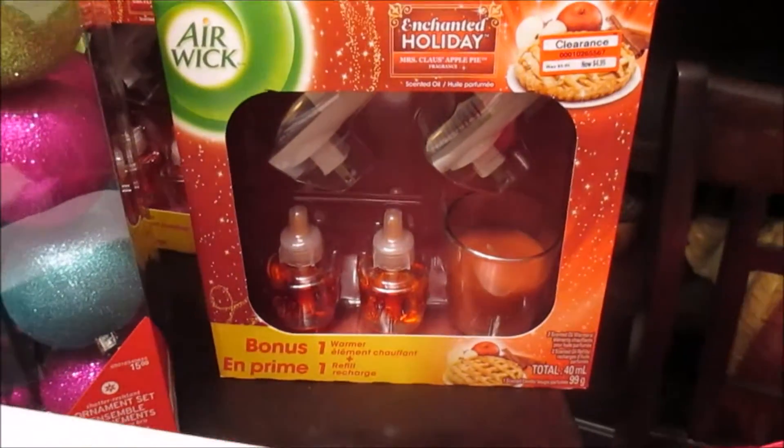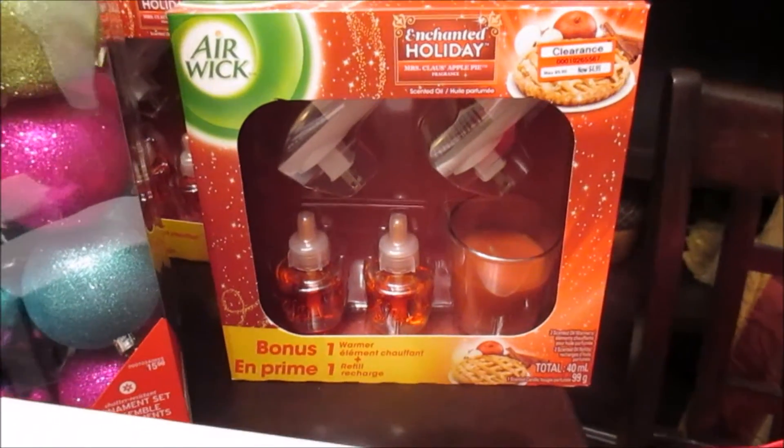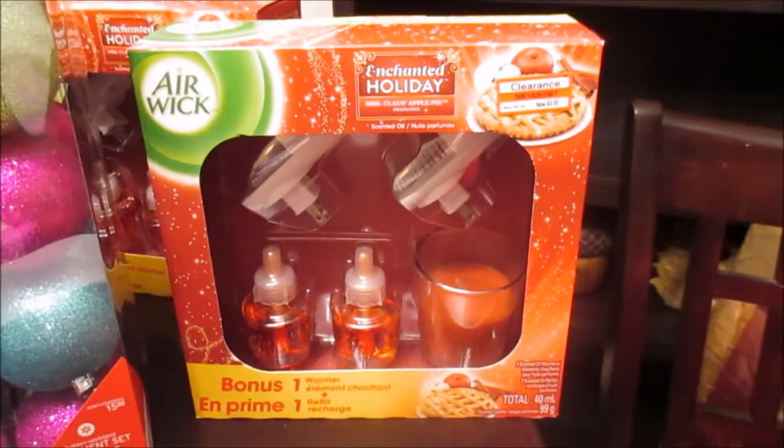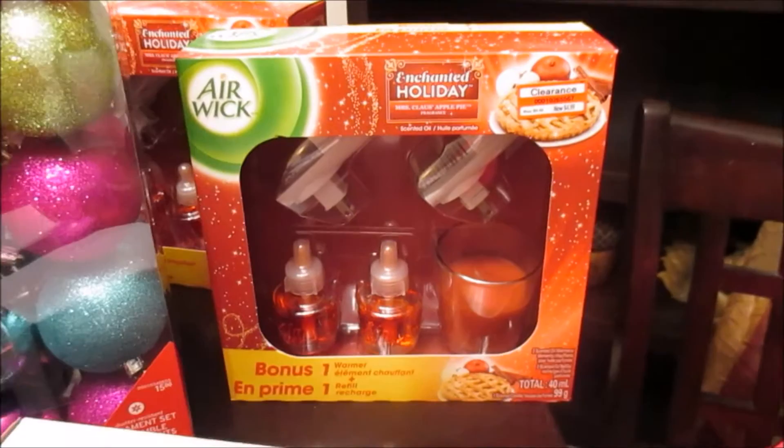The next items I picked up were two of these Airwick bonus packs. Each comes with two plug-ins, two refills, and one candle. Those were $4.99 each, regular $9.99, which I was very happy to pick up.